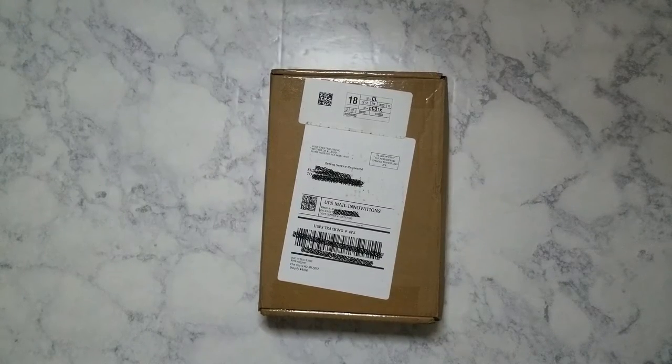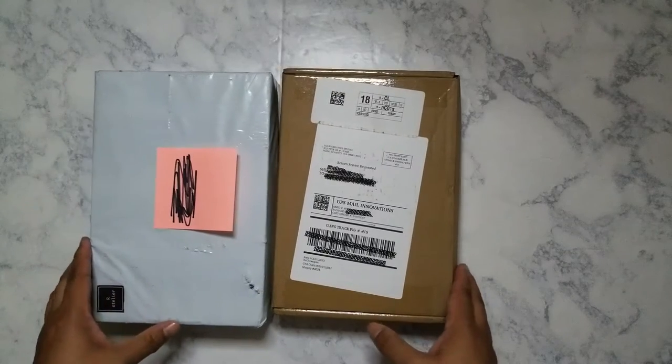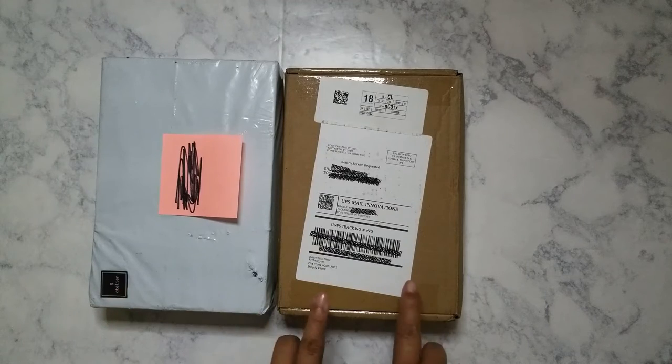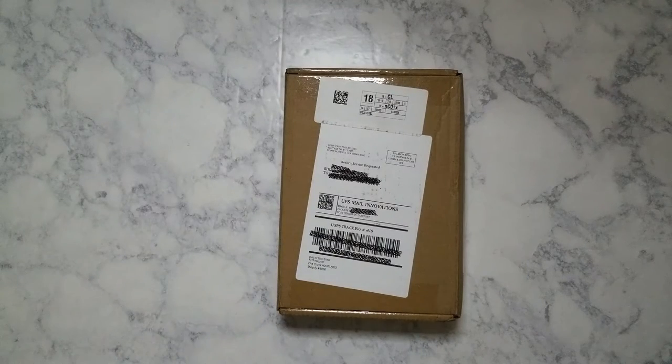Hi everyone! Hope you're having a good weekend. This past Monday I actually came home to two subscription boxes in the mail, which made Monday actually bearable because it was a horrible day at work. I'm going to go ahead and unbox one of them. This one was from Artilier and the one I'm unboxing today is from Your Creative Studio. Let's get started.